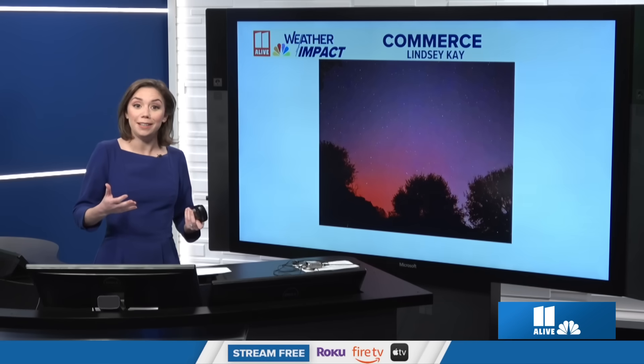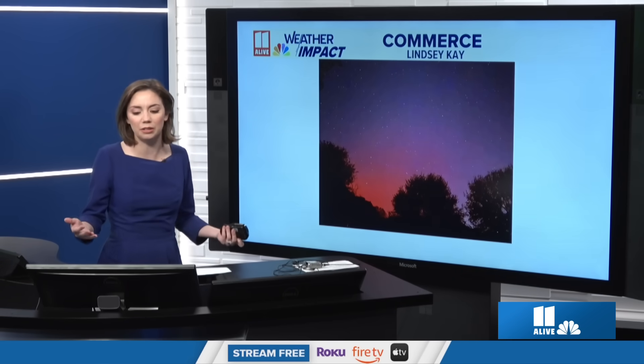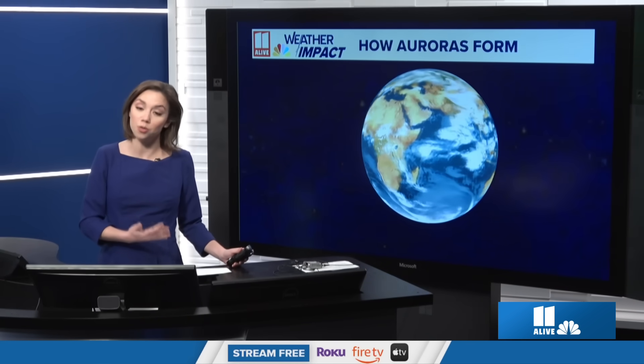This is because what color you see correlates to how high up in the sky you're actually seeing those colors. So let's talk about why we get the Aurora Borealis, or in the southern hemisphere, the Aurora Australis.